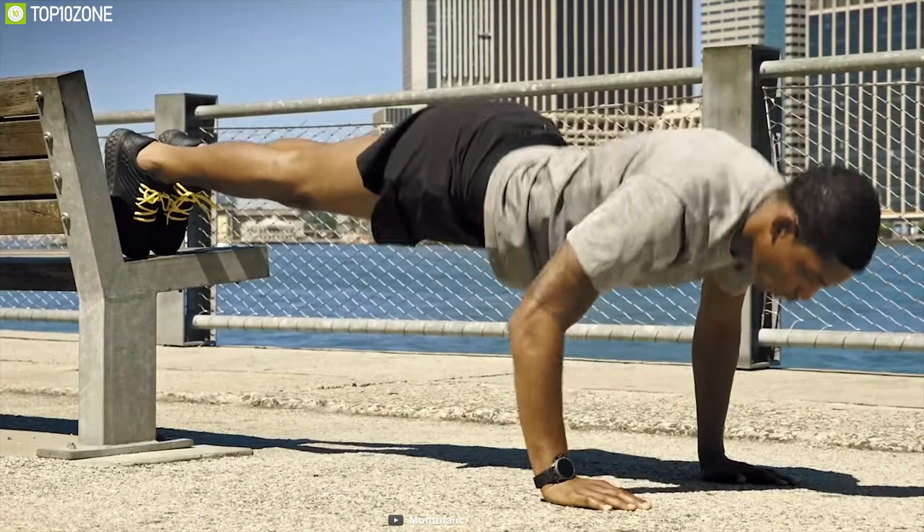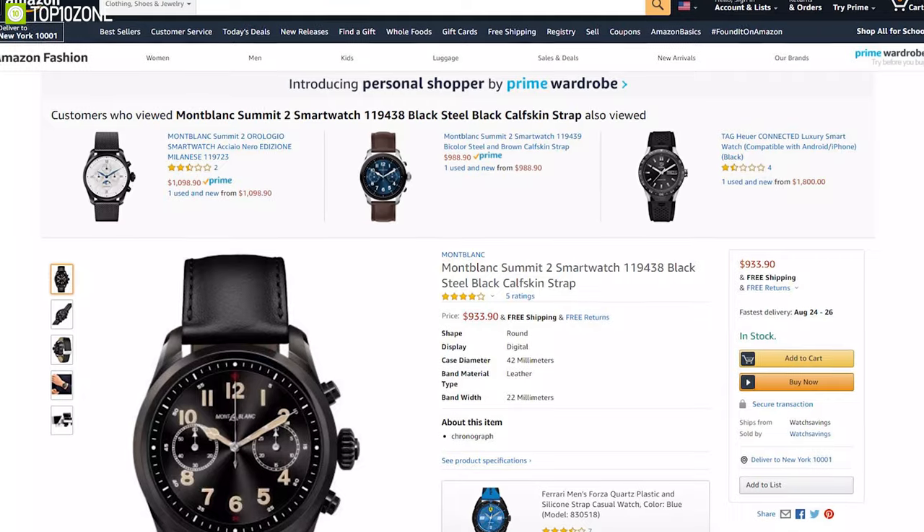The Montblanc Summit 2 is a great choice for you, and you can get it starting at around $1,000.